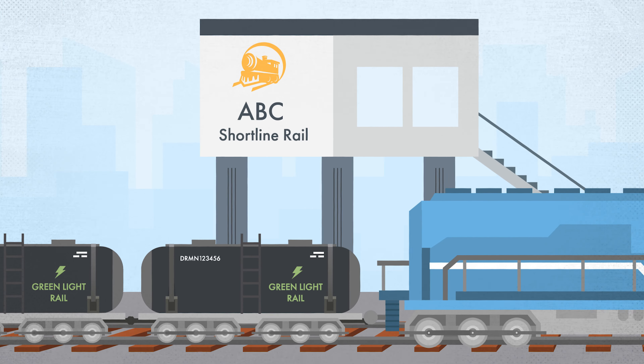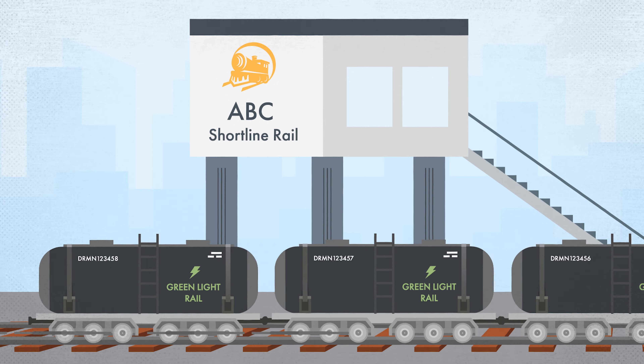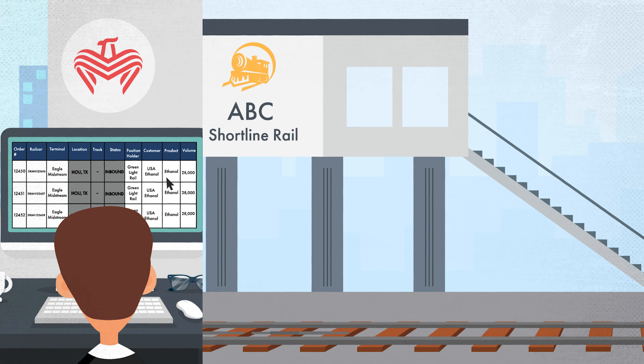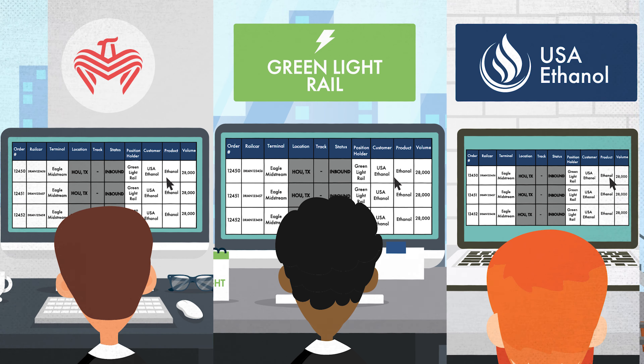When the railcars arrive at the short line, the status listing screen within LynxRail will update accordingly. The terminal operator, position holder, and customer can utilize LynxRail to view the status of the cars — now marked as inbound — given they have reached the short line.